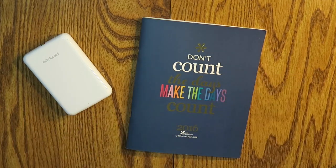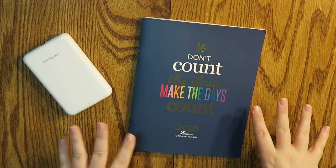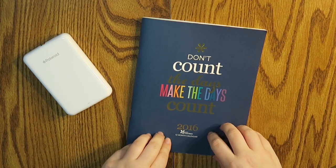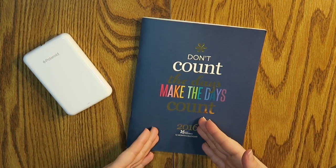Well hello everybody and welcome back to my channel. Today we are going to talk about how I organize my YouTube schedule and what I did in 2016.